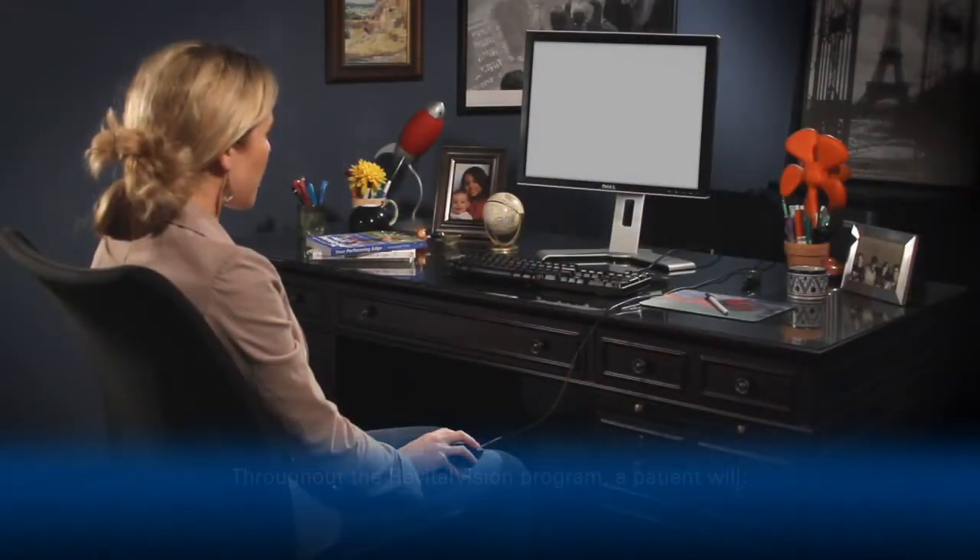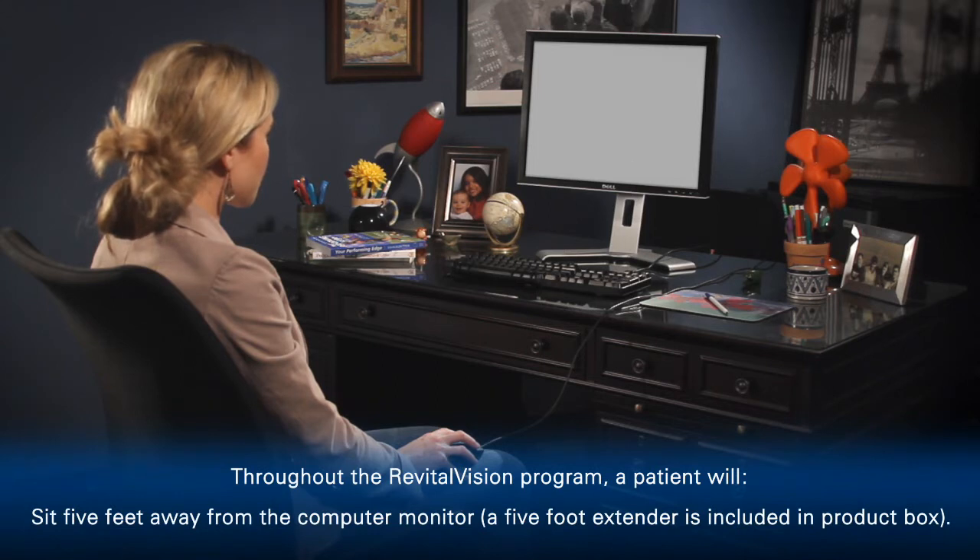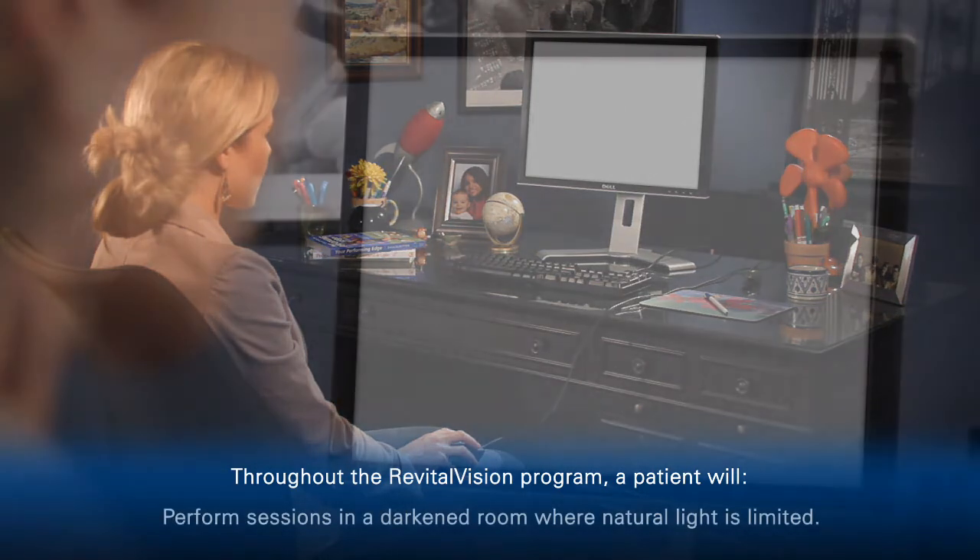Now, we recommend RevitalVision, a non-surgical training program. You can complete the program at home on a computer in as few as 20 sessions.